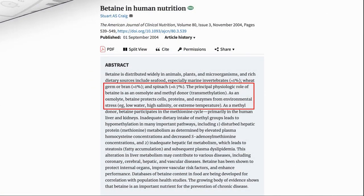Due to its bipolar nature, TMG helps maintain correct osmotic pressure in cells. In humans, TMG maintains normal cellular electrolyte concentrations despite water and electrolyte losses during exercise. As mentioned in one report, betaine protects cells, proteins, and enzymes from environmental stress such as low water, high salinity, or extreme temperatures.